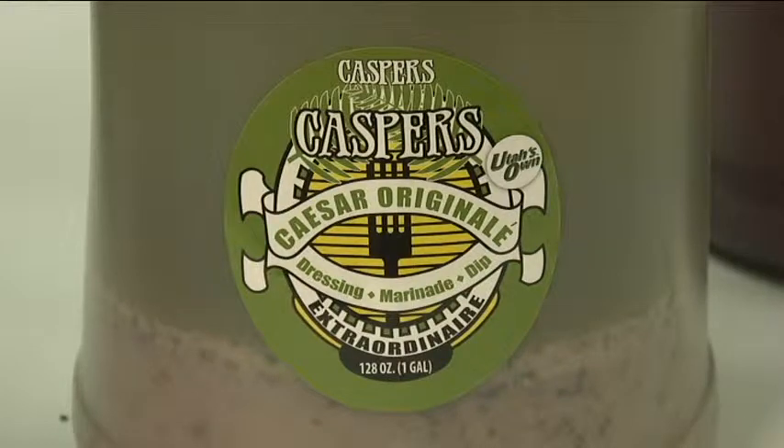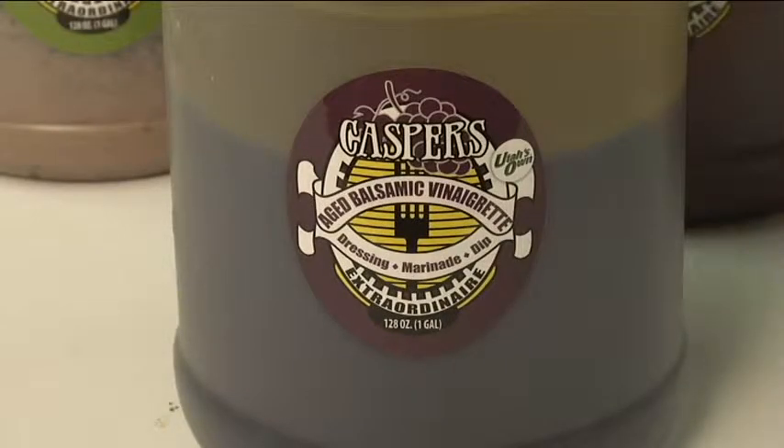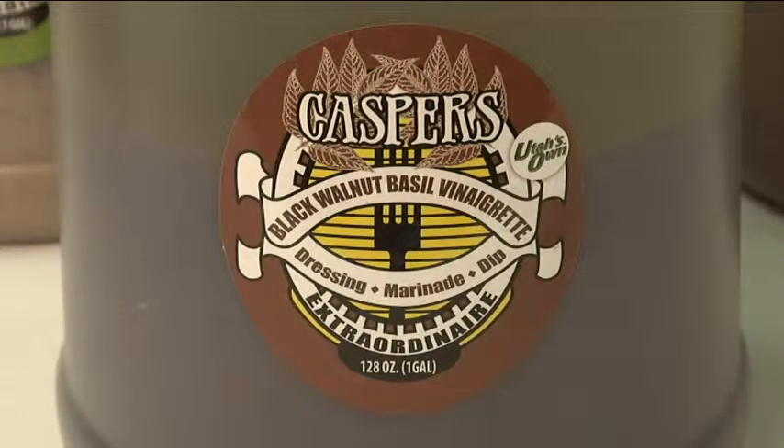I'll give you an example with this Caesar dressing. There's about four or five ingredients that you need to make a classic Caesar dressing that you're going to stock in your pantry, and those four or five items are going to have no other use except to make the Caesar dressing. Same with the balsamic, same with the sesame vinaigrette, and the black walnut and basil vinaigrette. So if you compare the amount of stuff that you're stocking exclusively for just one item, the cost of a gallon of this premium already made dressing could be a better way to go.